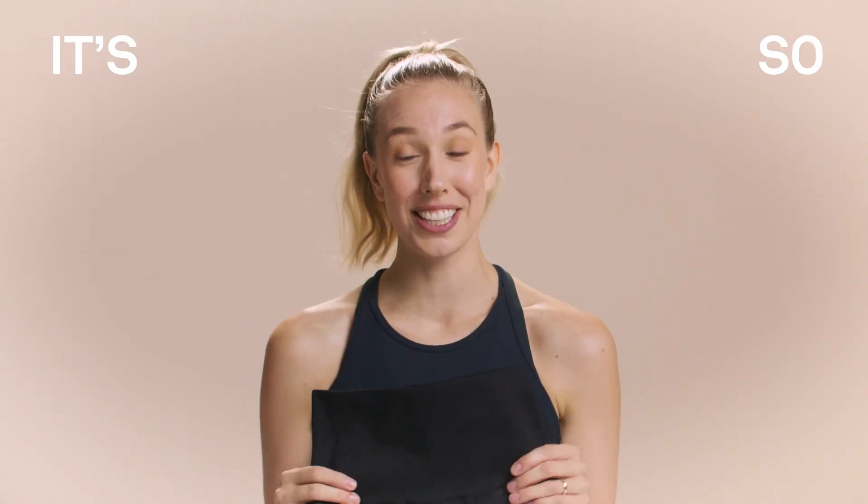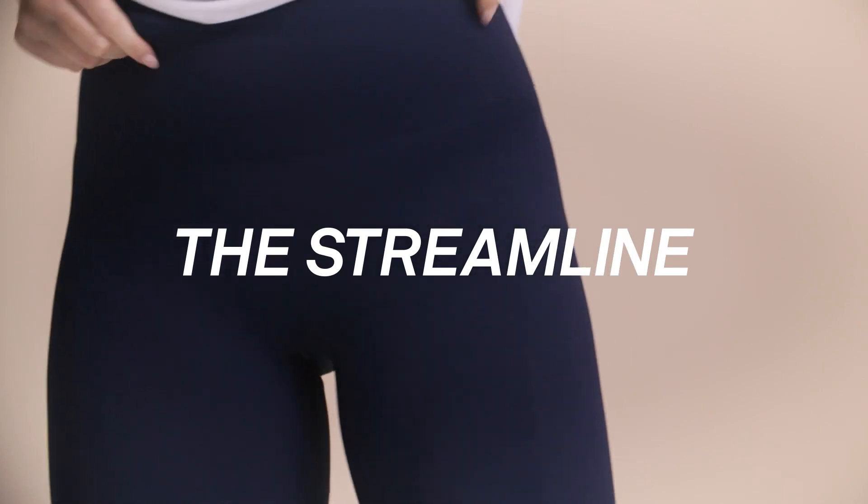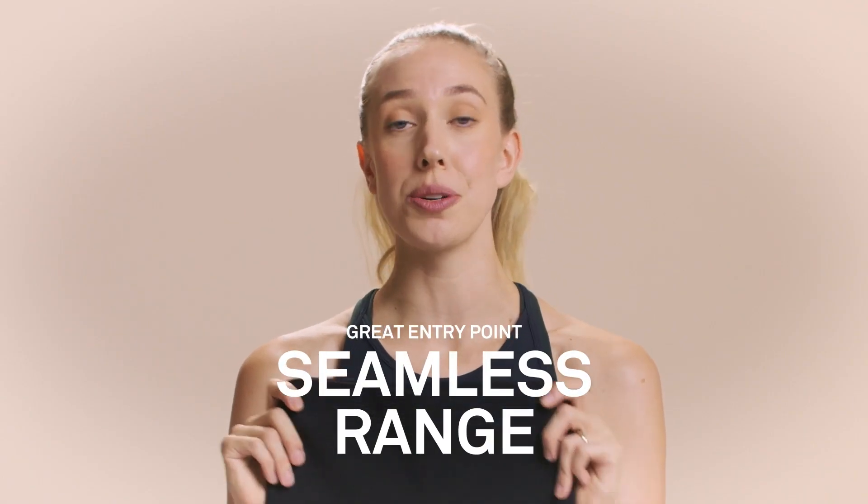What wobble? No wobble! It's so true though. This is the streamlined legging. This style is a great entry point to our seamless range.